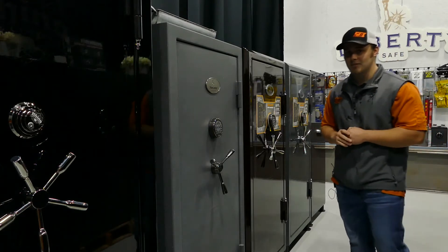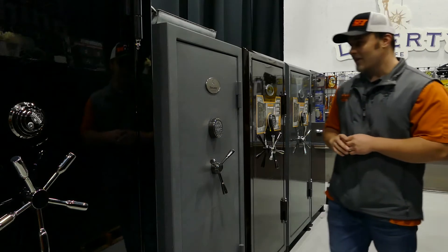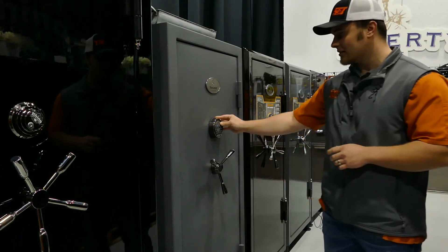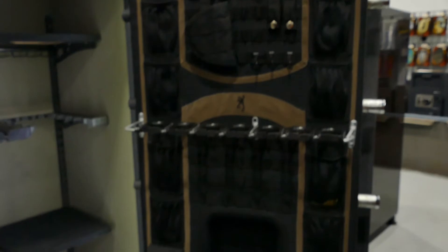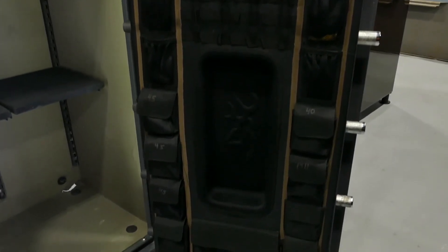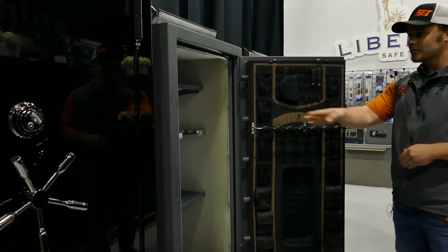This is a Browning Grand Series — an exceptionally nice safe that came in used last week. If you've ever seen a Browning, they have some of the most flexible, nicer interiors. A lot of people like the layout with the gun storage built into the rack system, with scope cutouts built in as well, so you can really stack out your daily guns. On the door itself you have a flexible 12 to 24 gun interior.